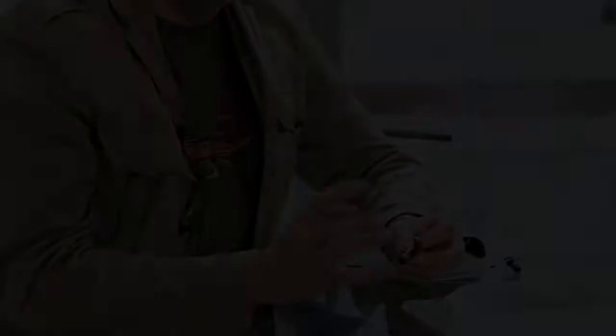Considering how crowded this marketplace is and how many companies have been designing headsets over the years, I think we've managed to really innovate and produce something highly iconic, highly original, but more importantly incredibly comfortable and sounding really, really quite astounding.